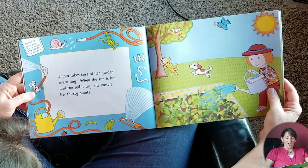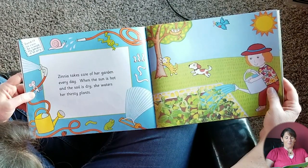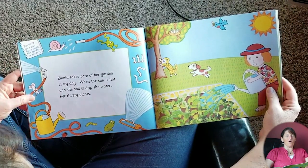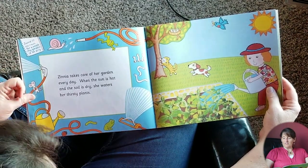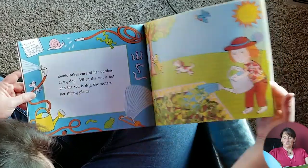Zinnia takes care of her garden every day. When the sun is hot and the soil is dry, she waters her thirsty plants. This is June 17th: no rain for a week, my garden is so dry. So look, this little mouse has got its hose, and she's watering it with a watering can. Looking good.